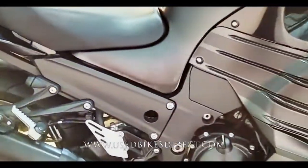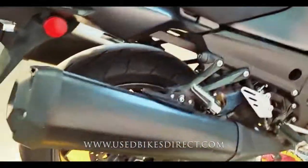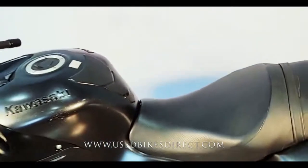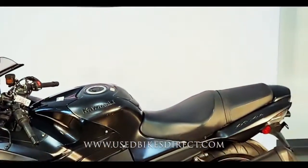So there it is, guys. Remember to find us on the web to see those detailed photos at usedbikesdirect.com. Give us a call with any questions whatsoever at 866-576-2453.